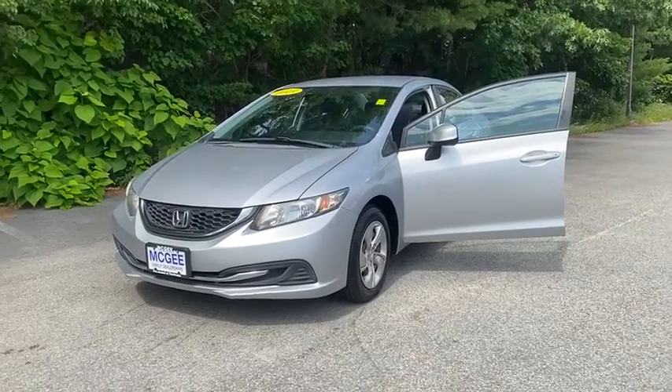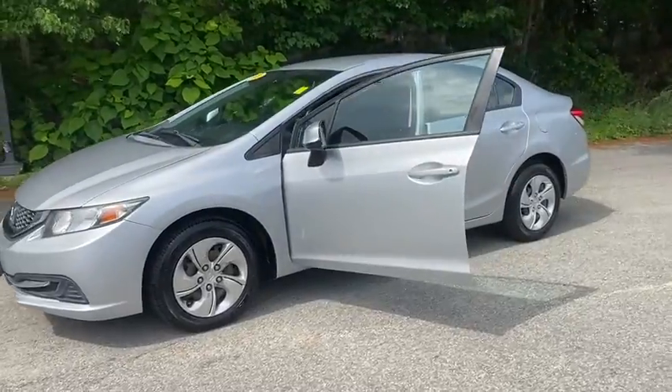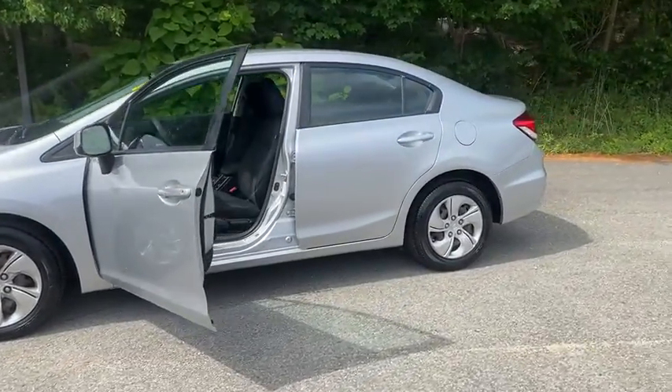Make a great choice today with the 2013 Honda Civic. Honda Civic: practical, awesome gas mileage, and incredibly reliable.